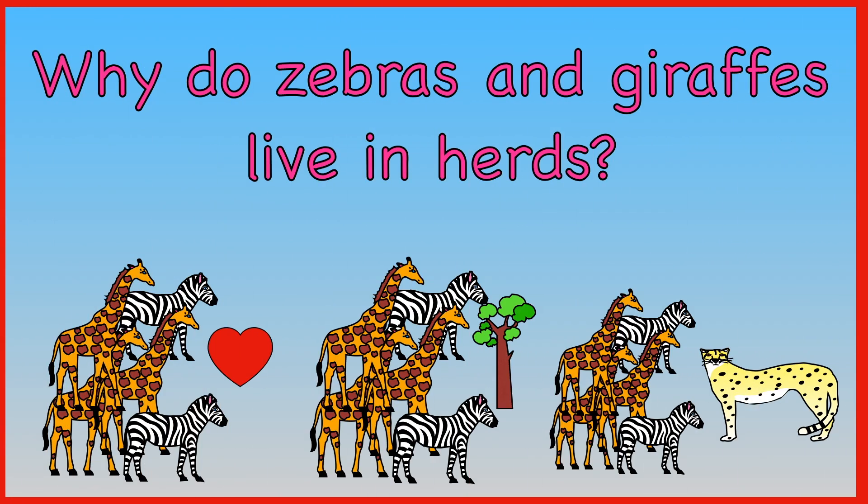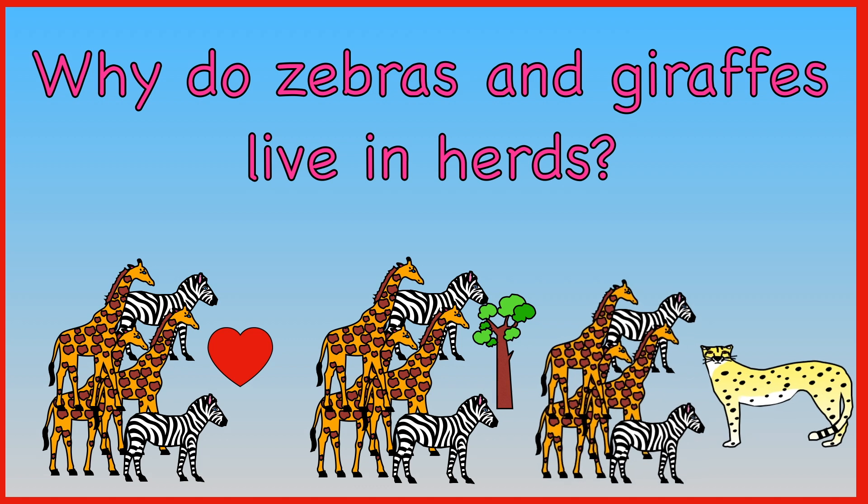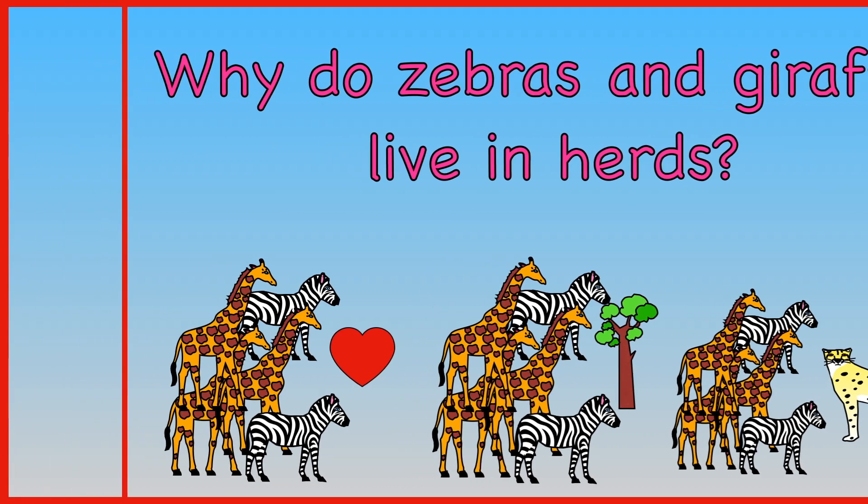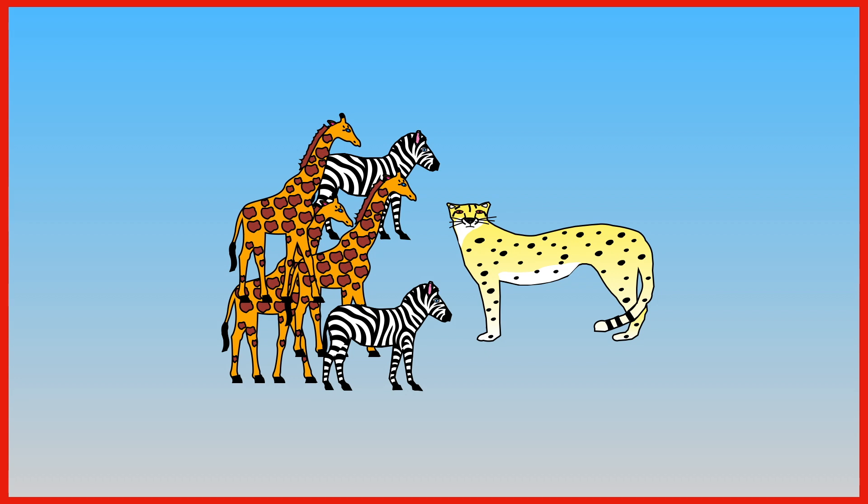Why do zebras and giraffes live in herds — because they like each other, because there is nowhere else to live, or to stay safe from predators? The answer is to stay safe from predators.